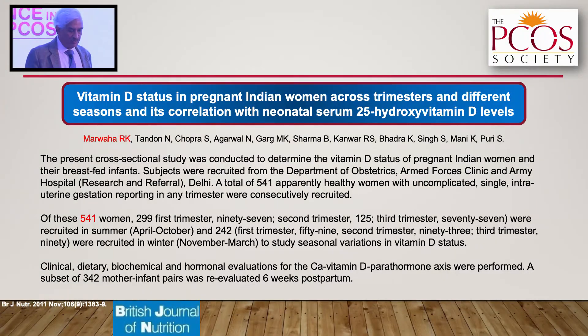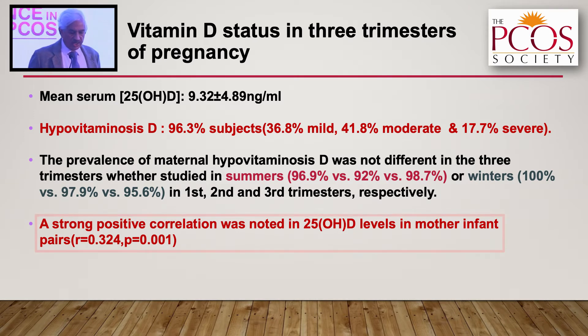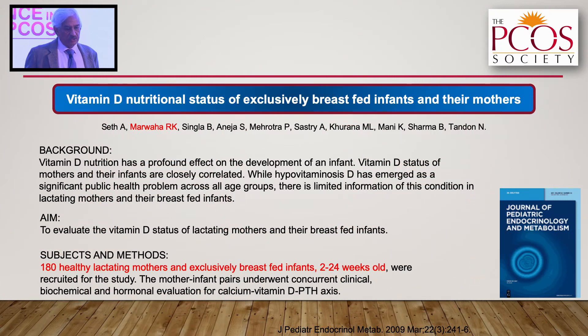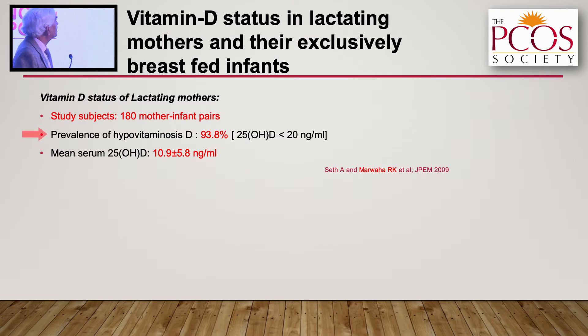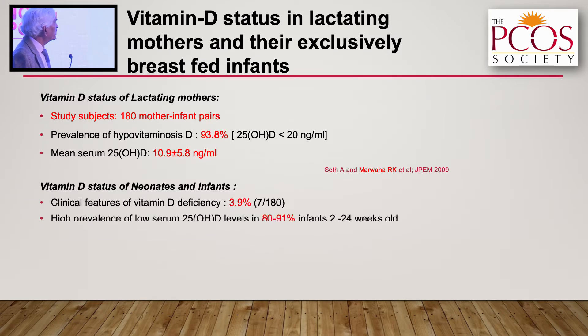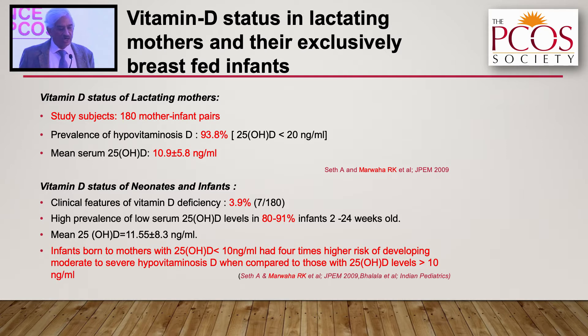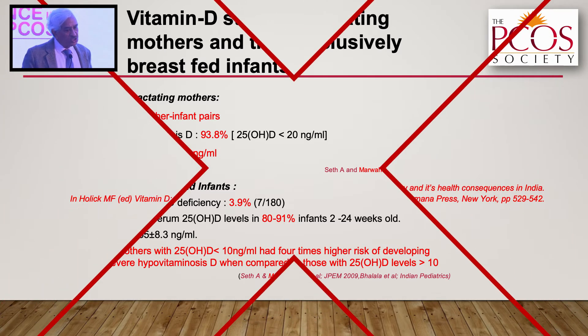Coming to pregnancy, we studied about 541 pregnant women across three different trimesters and found vitamin D deficiency in all three. There was a strong positive correlation between vitamin D levels of mother and infant pairs. In a study on nutritional status of exclusively breastfed infants and their mothers — about 180 healthy lactating mothers with infants aged 2 to 24 weeks — 80 to 91 percent had vitamin D deficiency. Infants born to mothers with vitamin D levels less than 10 had four times higher risk of developing moderate to severe vitamin D deficiency.